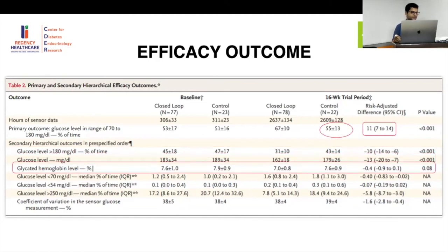As expected, there was no significant improvement in glycated hemoglobin — HbA1c went from 7.6 down to about 7.0, a reduction of roughly 0.3%. If HbA1c had been chosen as the primary outcome, the study would have failed. This confirms they were correct to choose time in range as the primary endpoint.